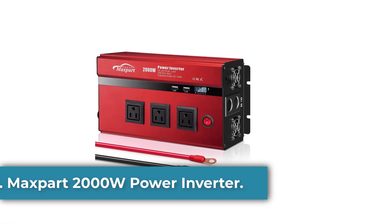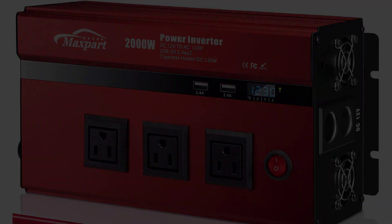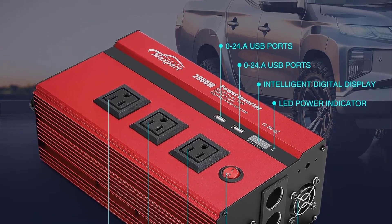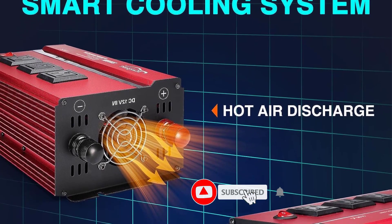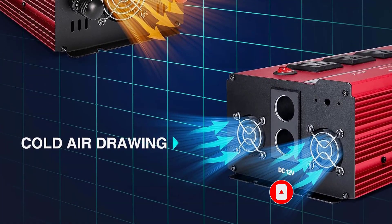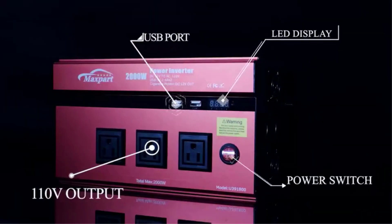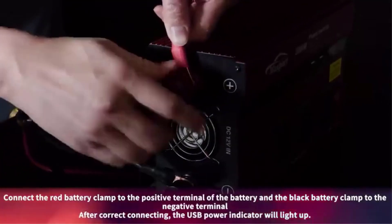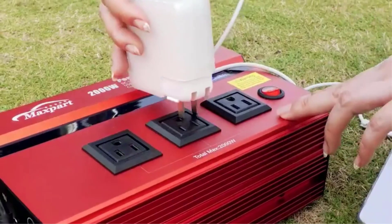Number 5: Maxpart 2000W Power Inverter. The Maxpart 2000W Power Inverter provides 2000W continuous DC to AC power output with up to 2200W surge capacity. It has three AC outlets and two USB charging ports for powering larger devices such as laptops, electric tools, portable audio, camping lamps, digital cameras, car refrigerators, and more. It's ideal for use on vacations, work trips, camping, solar setups, and emergencies, with advanced safety protection features such as durable metal housing, cooling fan, audible alarm, and LED indicator.